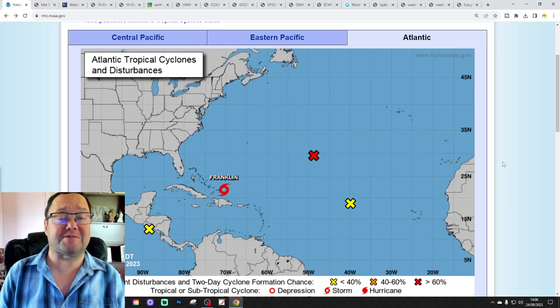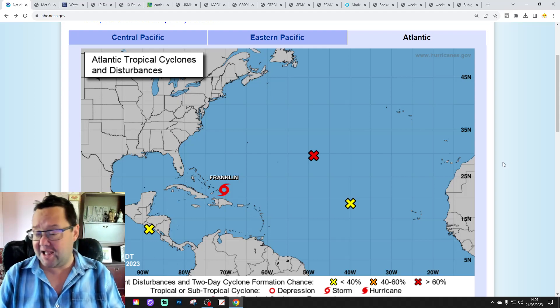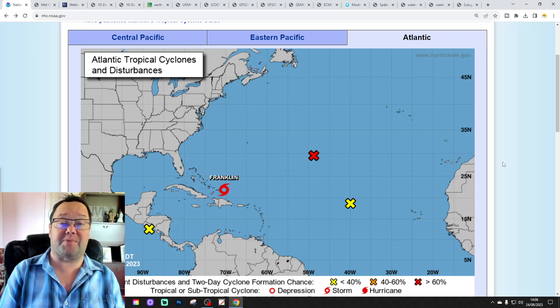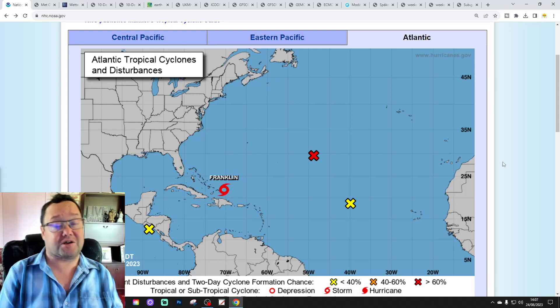Hello everyone, thanks for tuning in to today's third and final video. We're going to have a look at the weather for the next 10 to 14 days. Day 10 will take us to the 3rd of September. We'll be able to extend out beyond that with the XSGFS and ECM ensembles. We'll have a look at the CFS V2 at the end of the video for the next four weeks, which gets us into the second half of September.